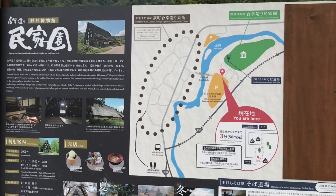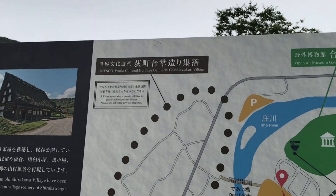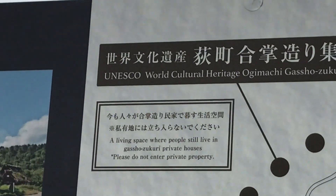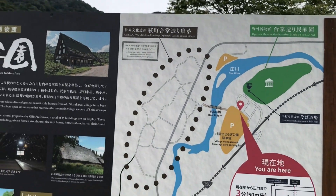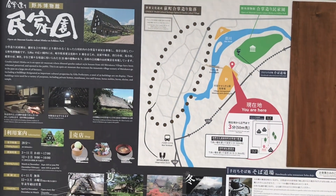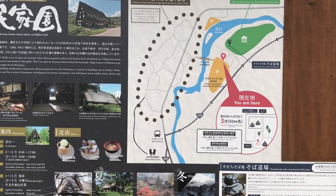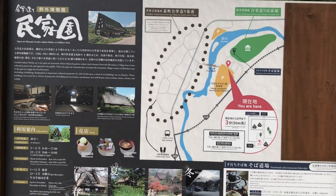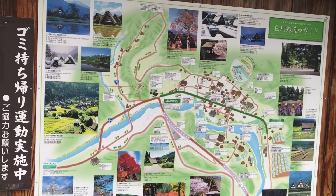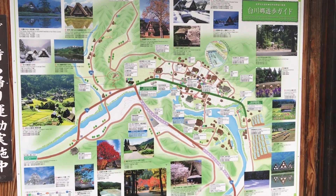Alright, I found the map. See, told you it's a UNESCO World Cultural Heritage Site. If you come here, this will be very important, so please take a screenshot of this — pause the video if necessary. I found an even better map actually, make sure to take a screenshot of this one too.